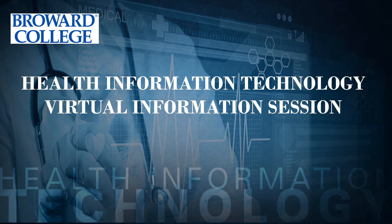Hello and welcome to Broward College Health Information Technology Virtual Information Session.